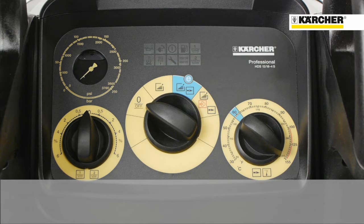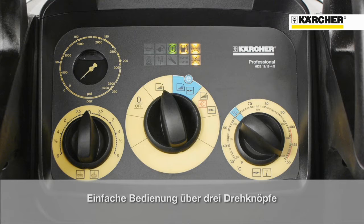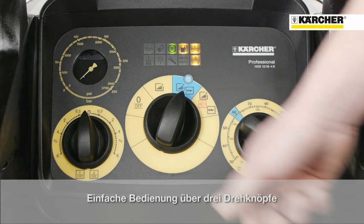On the main switch in the middle, the user has the possibility to set the machine onto four different settings. On the first one, the machine is switched off. On the second one, the machine is switched on and operates in cold water mode. If the user continues to the third position, the machine runs in eco-efficiency mode.